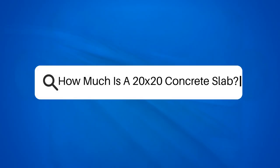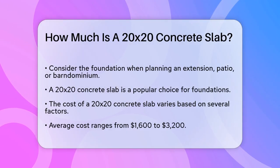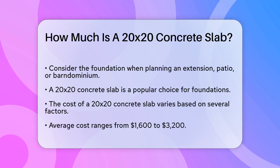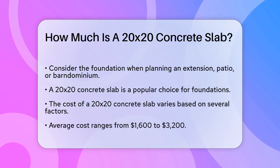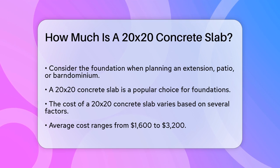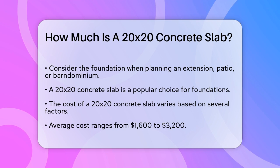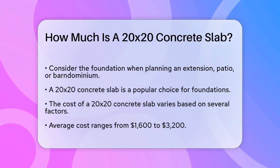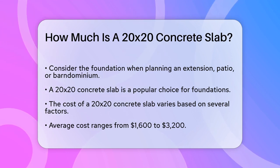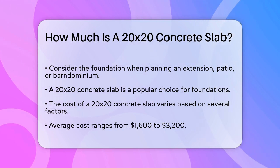How much is a 20 by 20 concrete slab? If you're planning to build an extension, a patio, or even a barndominium, one of the first things you'll need to consider is the foundation. A 20 by 20 concrete slab is a common choice, but how much will it set you back? The cost can vary based on several elements including the thickness of the slab, any additional features, and where you're located.